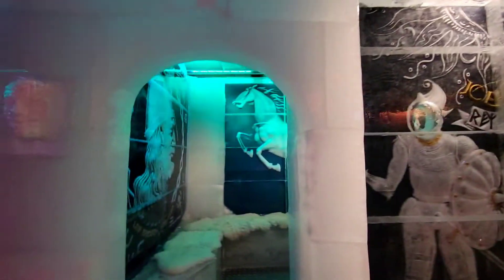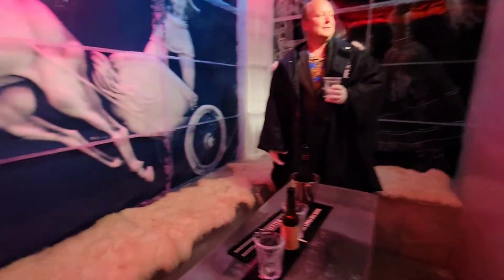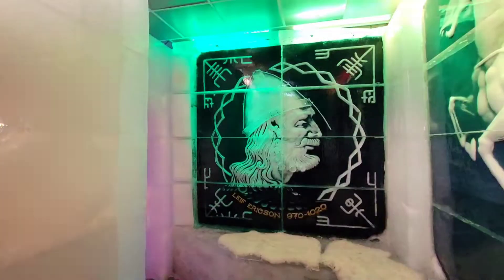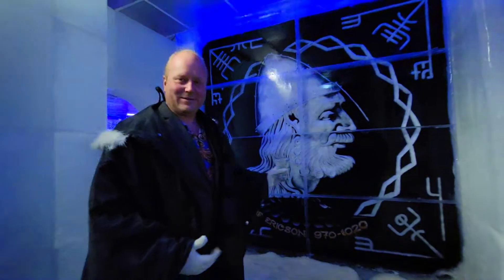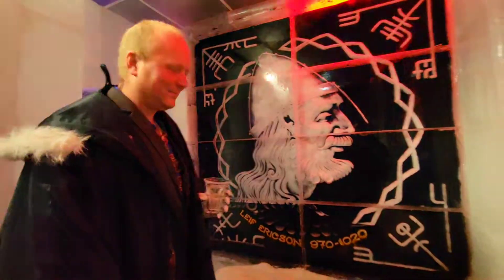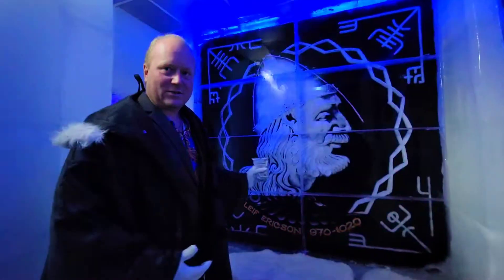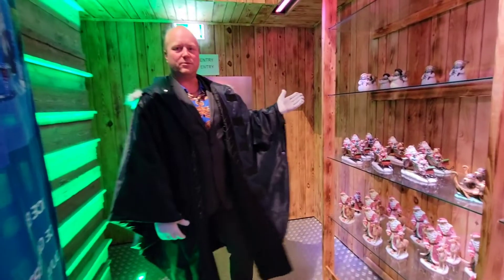They had little cutouts to put your face in. This was one of the other rooms with some more beautiful, exquisite, and just gorgeous carvings. This is actually Leif Erikson — the discoverer of mainland, now known as North America — and let's see what David has to say about it.